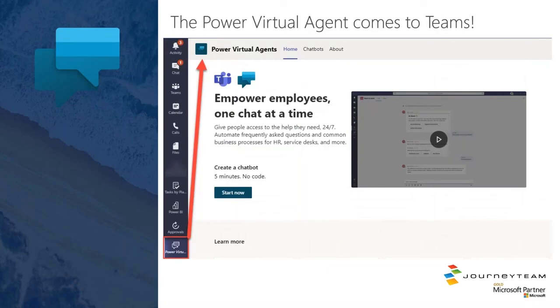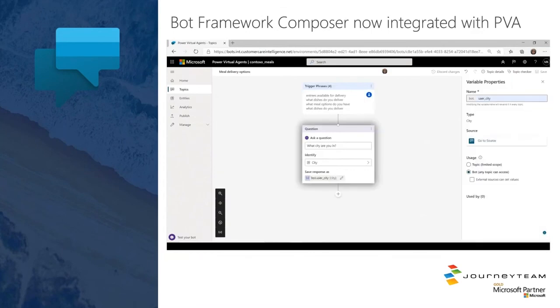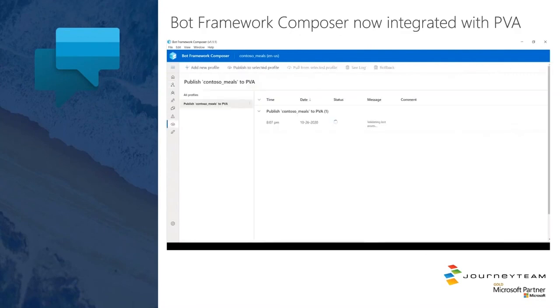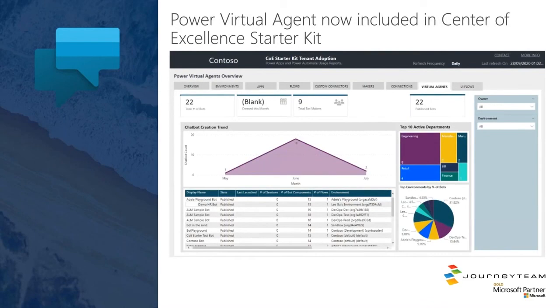Power Virtual Agents comes to Teams — you can now build the chatbot right inside of Teams via a Power Virtual Agent app. There's also Bot Framework Composer now integrated with Power Virtual Agents, so if you have somebody on the technical side who's good at coding a bot framework conversation in the Bot Framework Composer, you can now use that as part of your Power Virtual Agents experience. And finally, Power Virtual Agents is now included in the Center of Excellence Starter Kit, so you can see who's using it, what kind of conversations are occurring, and get a better view of what's happening around PVA in your tenant.